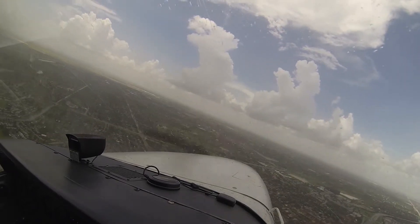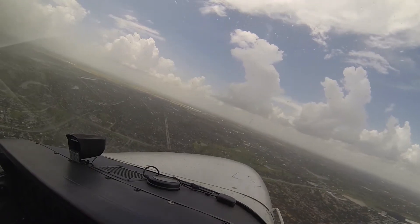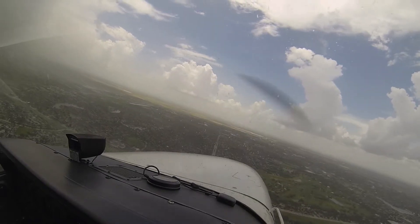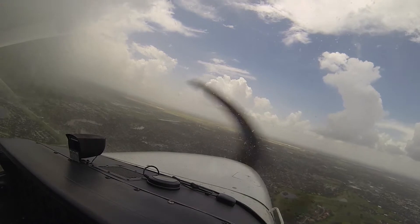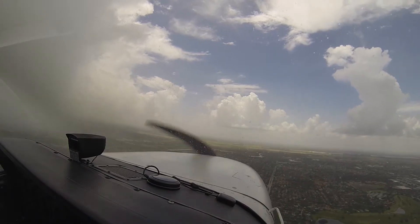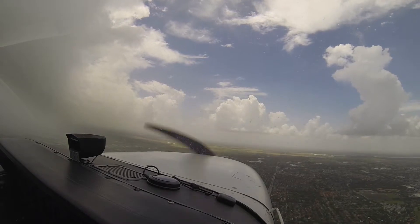Turning base, square to final. One six point ECR, Runway 9 left. Turning base on square to final, 1600 feet, Runway 9 left. 7 Westfield Whiskey, contact Miami Departure.